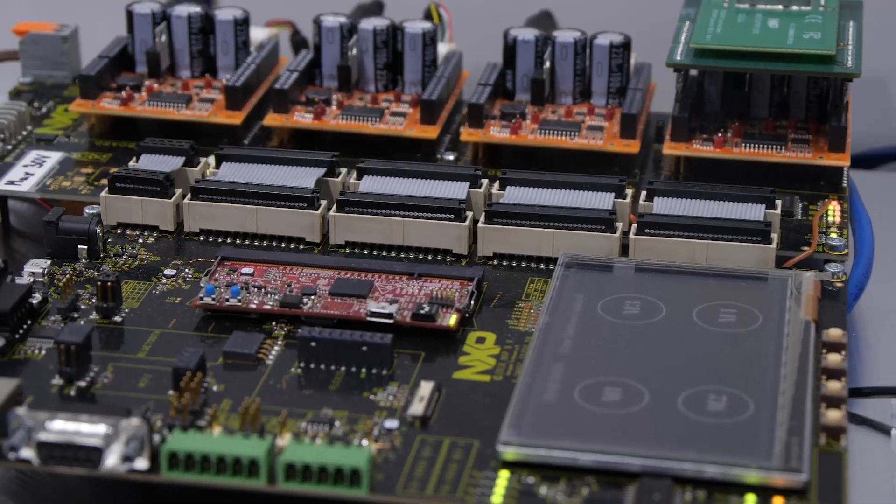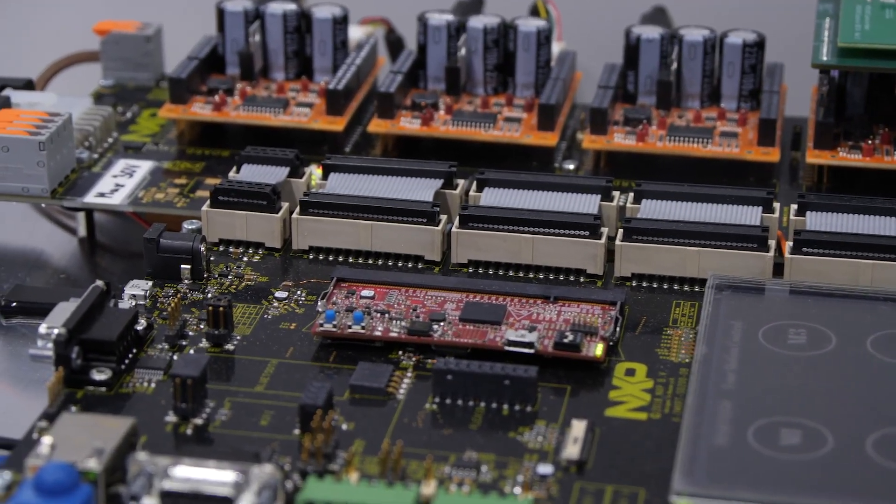We have the Free Master development tool, which simplifies the deployment of the application. We have also showcased in this demo an HMI application to show how you can integrate an interactive touch screen into a complex four-motor control application. And we have the capability of using NFC for secure authentication of operators.